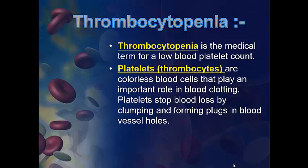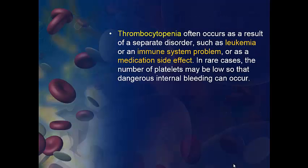Platelets stop blood loss by clumping and forming plugs in blood vessels' holes. Thrombocytopenia often occurs as a result of separate disorders such as leukemia or an immune system problem, or as a medication side effect. In rare cases, the number of platelets may be so low that dangerous internal bleeding can occur.